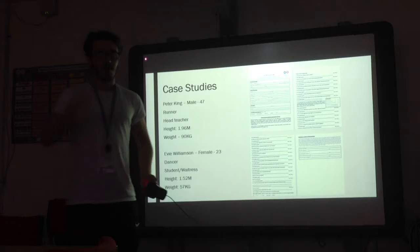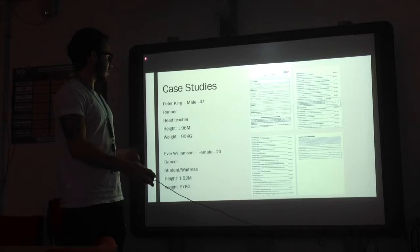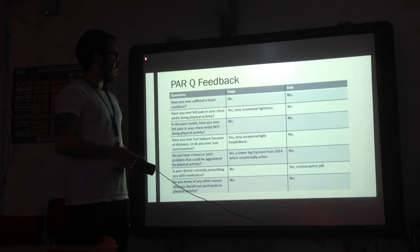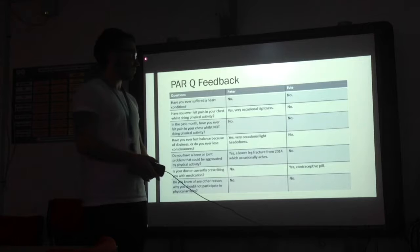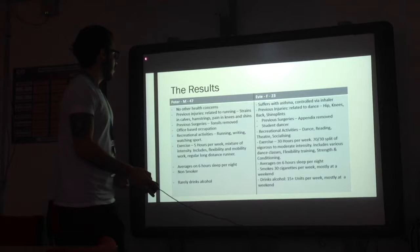I administered two health screening tests and gave them to two separate sports people — Pete and Evie — both very different: one male and one female, aged 47 and 23, who take part in two different sports, running and dancing. With the PARQ, we got different answers. Both ticked yes to one or more questions. Evie ticked yes to whether she had been prescribed medication by her doctor — it was a contraceptive pill — but I would still need her to check with her doctor that it's okay for her to exercise on this medication. Pete, however, answered yes to three of the questions, and I would advise him to go to the GP and get a medical clearance.